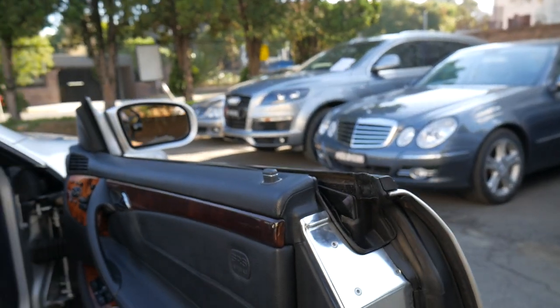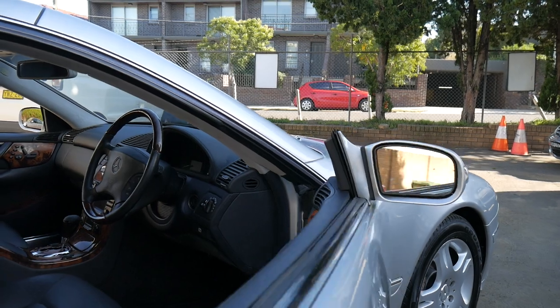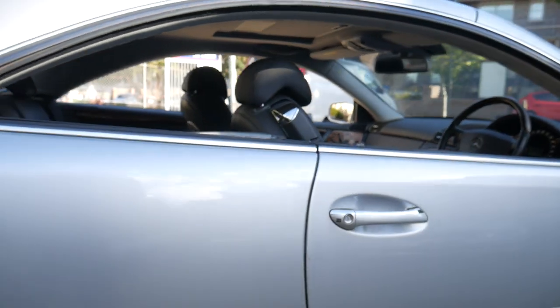It's a very impressive car — incredible value for money when you consider you can buy one of these now for under $30,000. It's even got soft-close doors, so if you don't close the door properly, it closes for you.